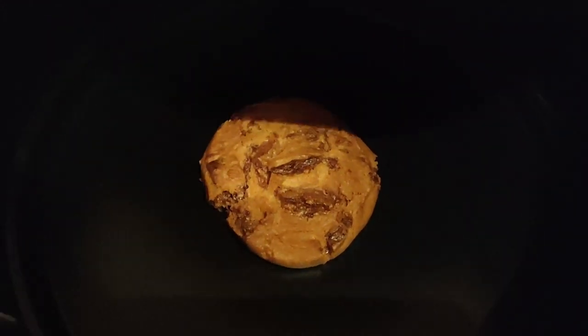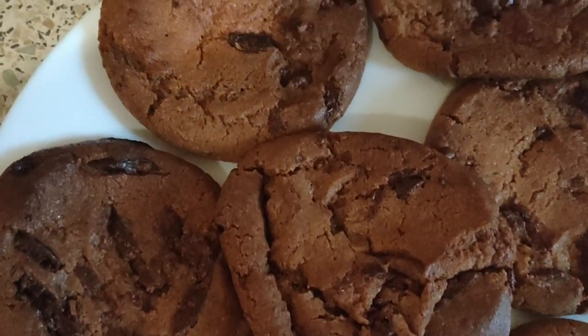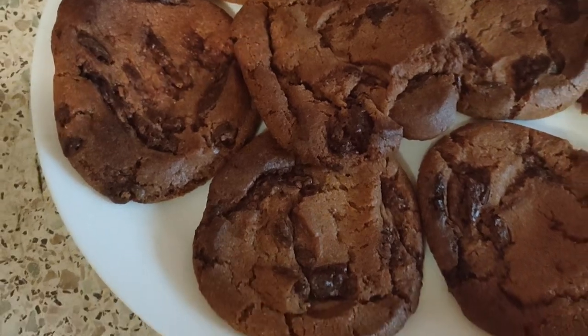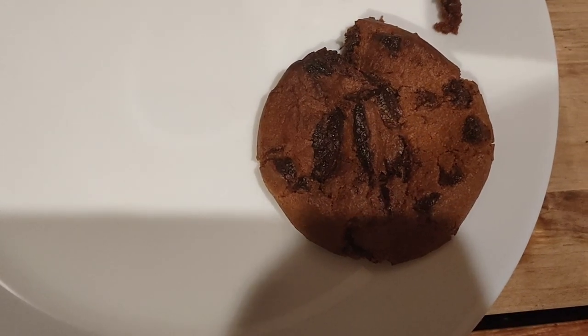The cooker ones have come out perfect — expanded quite well. This is the air fryer one; it doesn't look too good. Whether the temperature was too high, it did not expand very well. We're gonna test it and see what this is like.